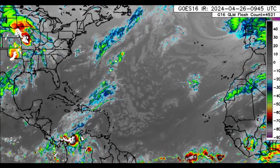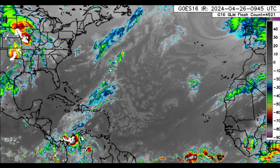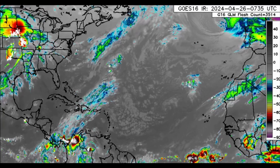Hi everyone, it is Danny and welcome to this update video. I hope you're doing well this morning. We're going to be looking at what is going on across the North Atlantic, and on the infrared satellite imagery we can see that there is some action in the United States with severe weather affecting some areas.